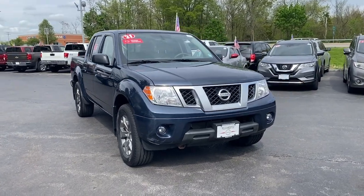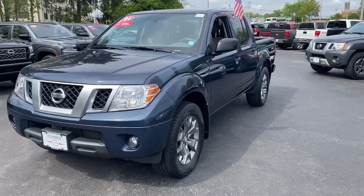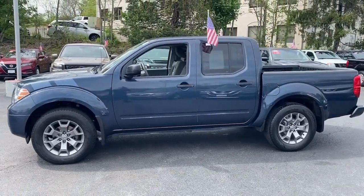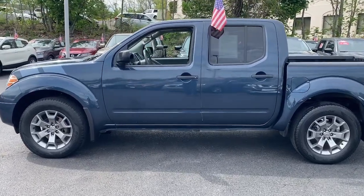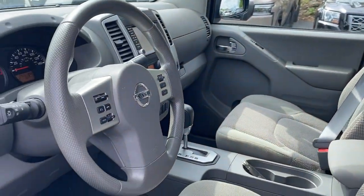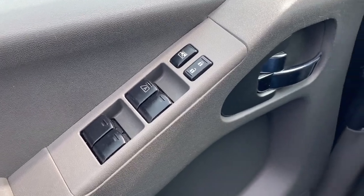You will be amazed by this 2021 Nissan Frontier. This vehicle is an outstanding buy with fewer than 30,000 miles on the odometer. Make comfort and convenience part of every job in this well-equipped Frontier. This mid-size pickup is built to work as hard as you do, and it's available at an exceptional value.